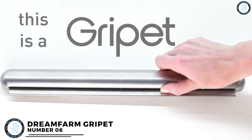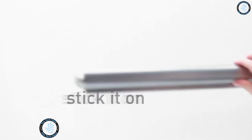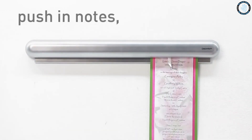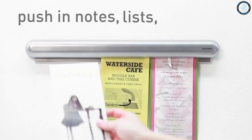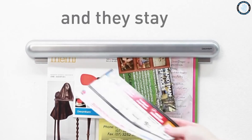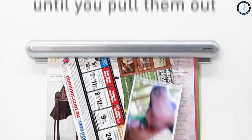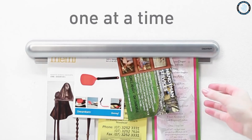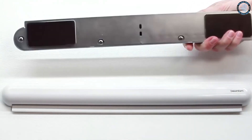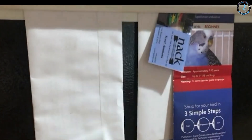Number 6: Dream Farm Grip It. The Dream Farm Grip It is a kitchen gadget designed to hold bags of chips and other snacks open and upright. It is a small plastic clip that attaches to the top of a chip bag, keeping it open so you can easily reach in. The design is simple and space-saving, and it can also hold other types of bags such as those containing cereal or pasta. Dream Farm is an Australian company that specializes in innovative and functional kitchen gadgets.